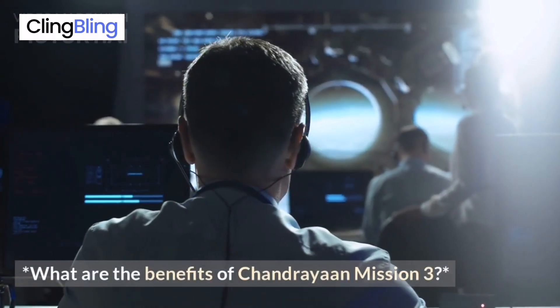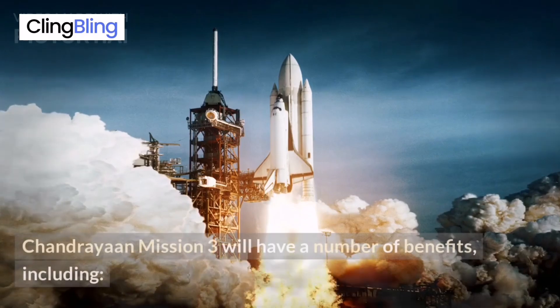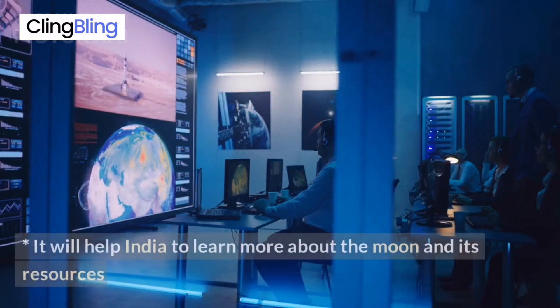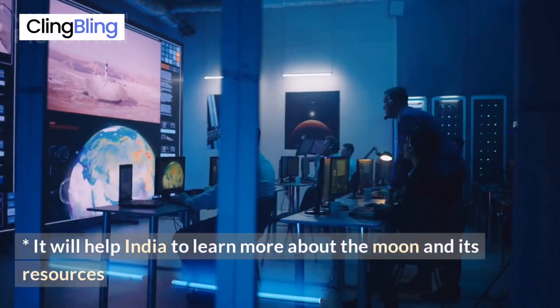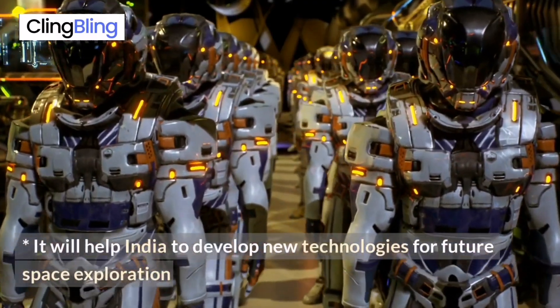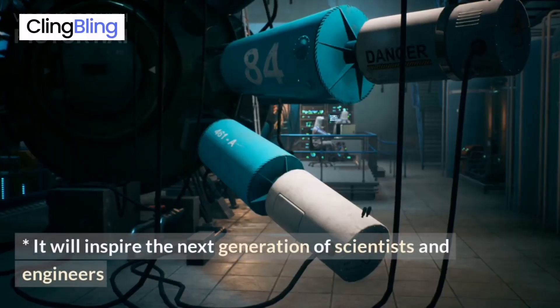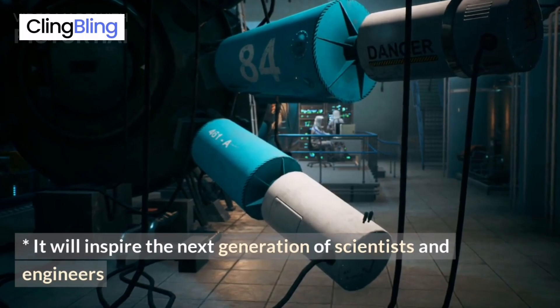What are the benefits of Chandrayaan Mission 3? Chandrayaan Mission 3 will have a number of benefits, including: it will help India to learn more about the moon and its resources, it will help India to develop new technologies for future space exploration, and it will inspire the next generation of scientists and engineers.